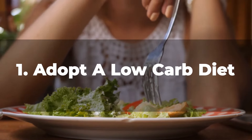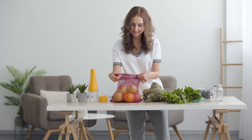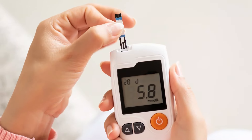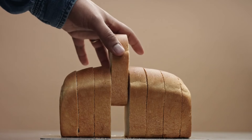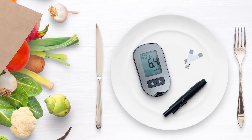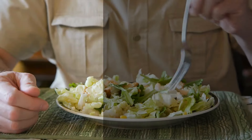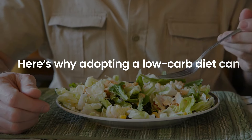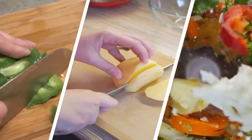Number 1: Adopt a Low-Carb Diet. Incorporating a low-carb diet into your lifestyle can have a profound impact on managing insulin resistance and improving your health, and you can start experiencing results within just two weeks. By reducing your carbohydrate intake, you can effectively stabilize your blood sugar levels and enhance your body's sensitivity to insulin. Here's why adopting a low-carb diet can benefit diabetics with insulin resistance, along with practical steps to help you incorporate it into your daily eating habits.